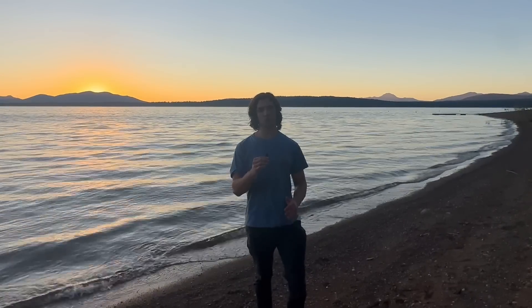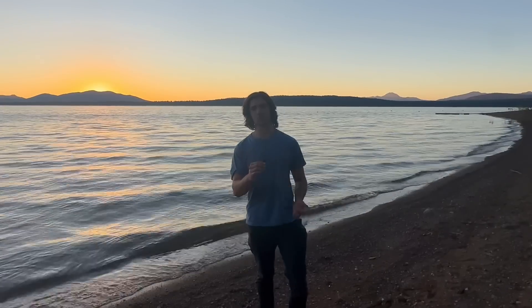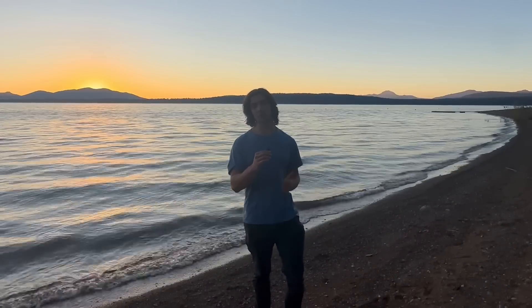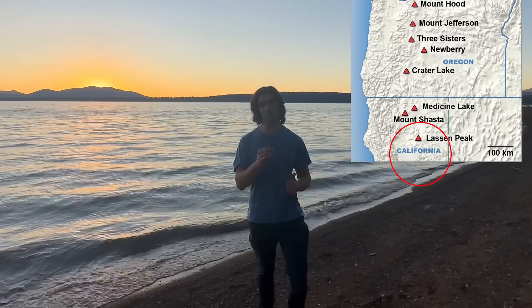Have you ever wondered where mountains meet? To the left of me is the Sierra Nevadas. To the right of me is the Cascades. That's Mount Lassen, the southernmost Cascade volcano.